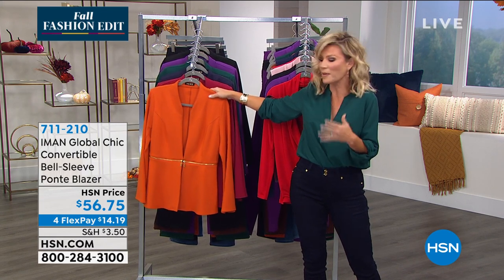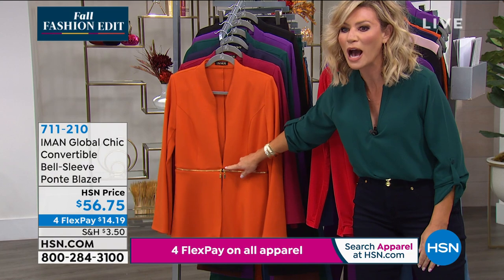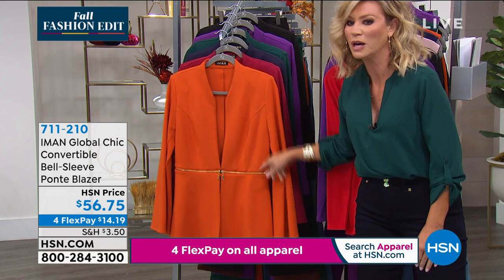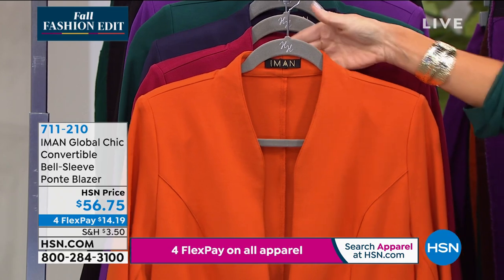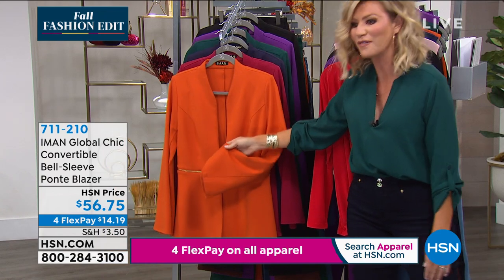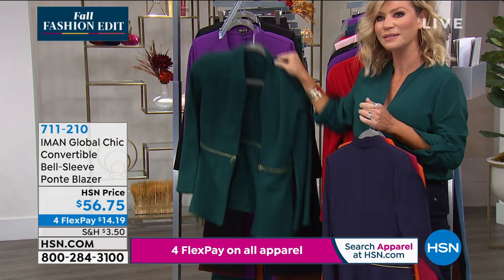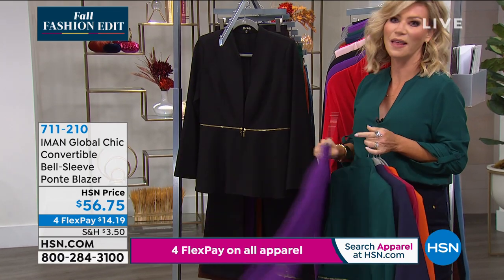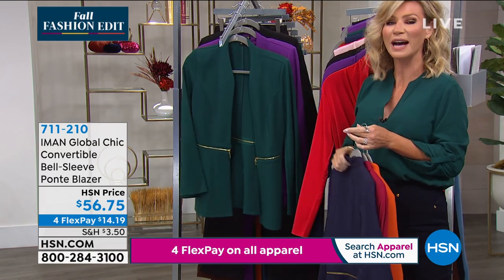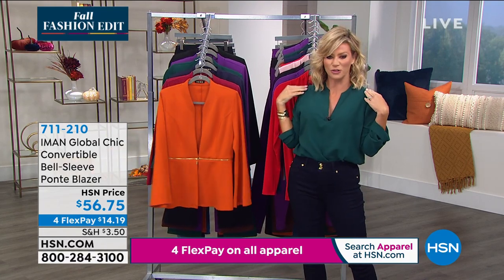Just real quick — this is brand new as is everything this evening for our big fashion edit series here at HSN. Look at this beautiful blazer that actually turns into a bolero — how brilliant is Iman! You just unzip it and now you've got a gorgeous bolero. I love the way she did that mock collar — it stands up a little in the back. So well-made, look at the finishing, and it has a subtle bell sleeve. Available in burnt orange, burgundy, navy, evergreen, purple magic, and LBJ little black jacket. Goes to 3X and is machine washable.